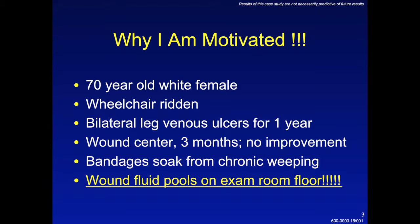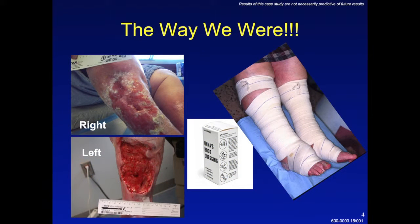She had been seen in the wound center for over three months with no improvement. She had previously been seen by a general surgeon and only got worse under his care. The bandages on her legs were soaked from the chronic weeping of her open wounds such that when she went to the wound center, there were pools of fluid that would accumulate on the exam room floor. This is what her wounds looked like about the time I met her.